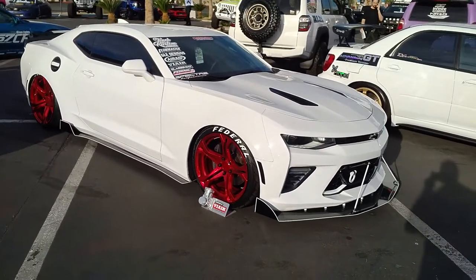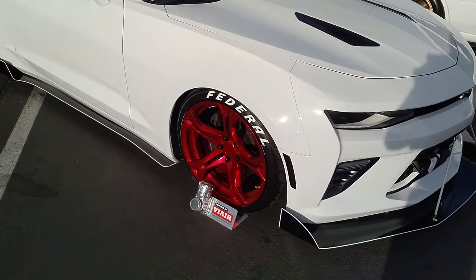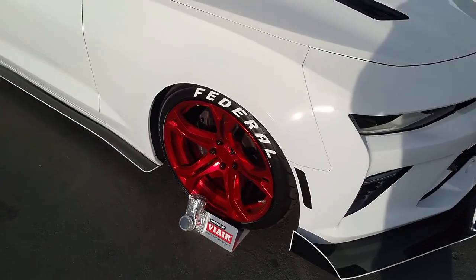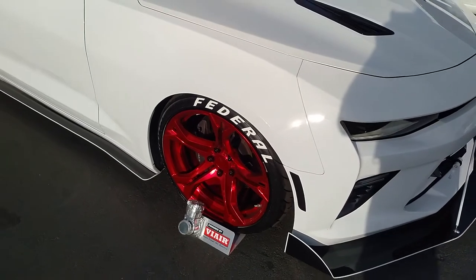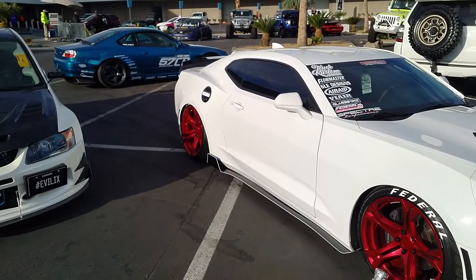Right now we're looking at a badass Camaro with the red MR wheels on it — 20-inch staggered, great looking wheel. Fits the Camaro over the SS brakes. You can see that concave on the front wheel, which is really nice, and the concave on the back wheel, which is even deeper.